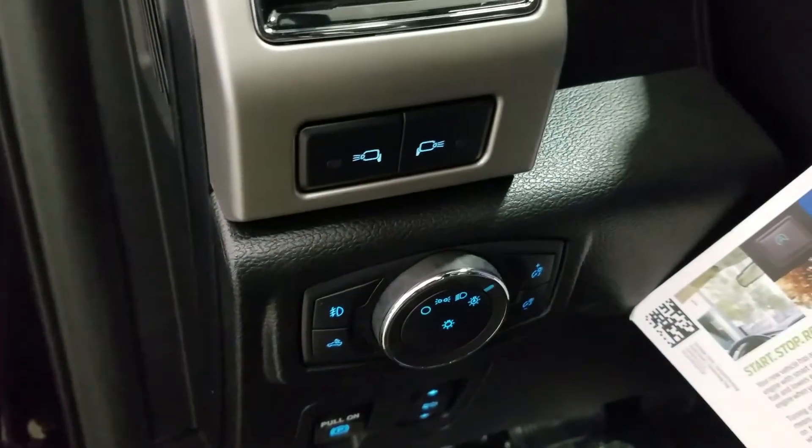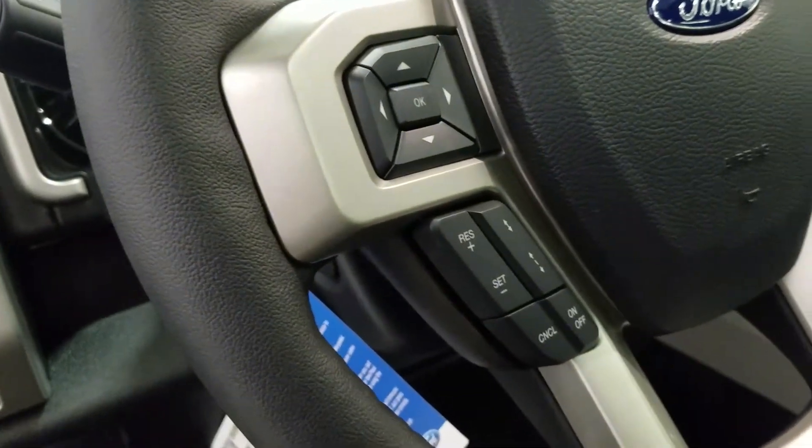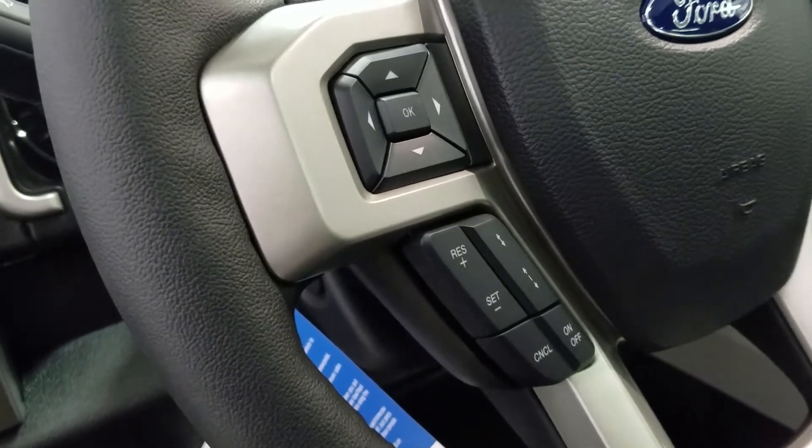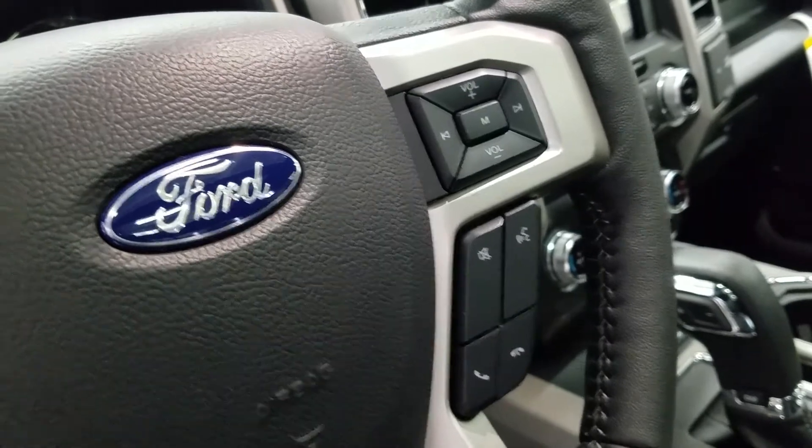Over at the steering column we have our automatic headlamp dial, as well as our side mirror spotlight controls. We have a telescopic steering wheel with our information trackpad and adaptive cruise control settings to the left. Over at the right we have our entertainment and media trackpad and hands-free controls.